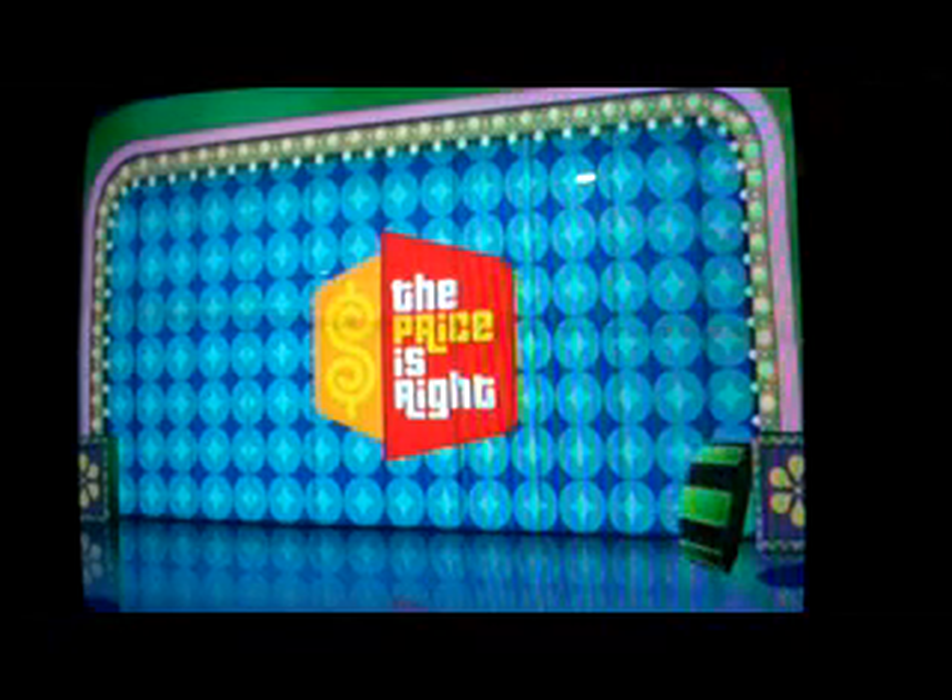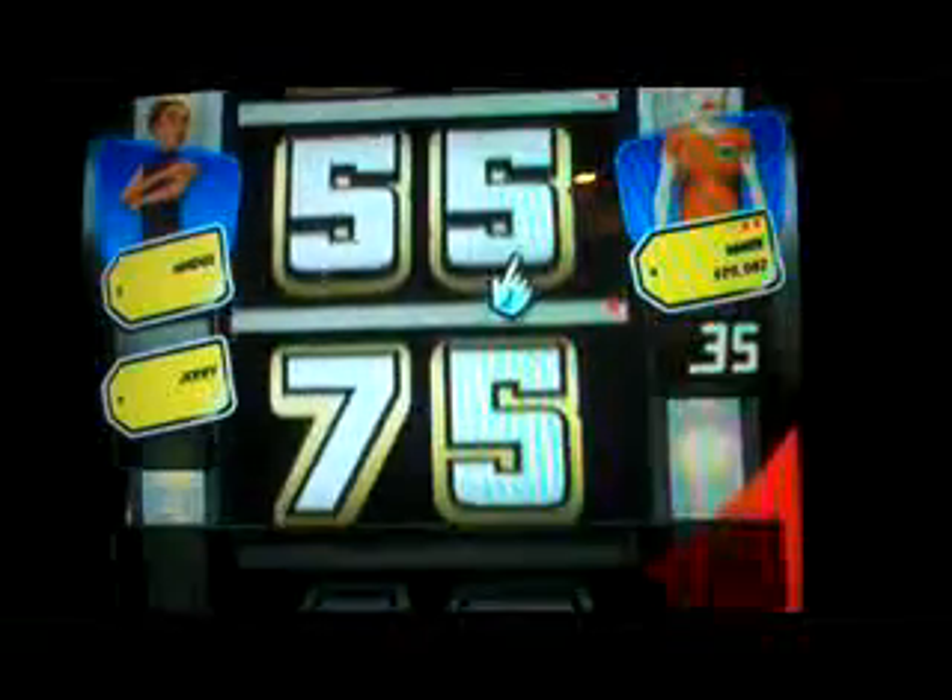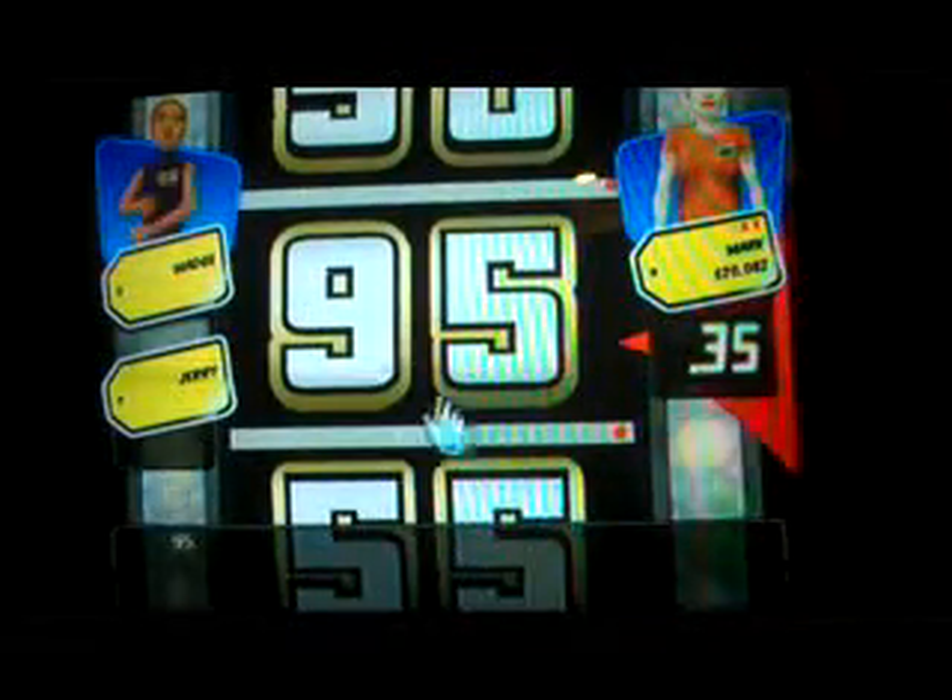I want something. Showcase Showdown - I got $0.30, so I'm going to spin again. No question about that. I got a nickel added, so $0.35 total. Match beats me with $0.95. I kind of saw that coming.